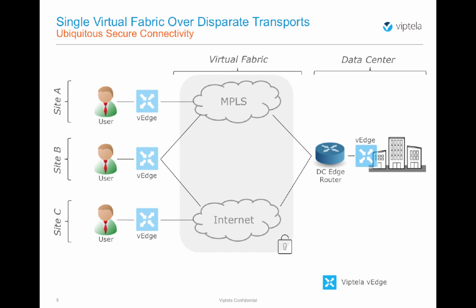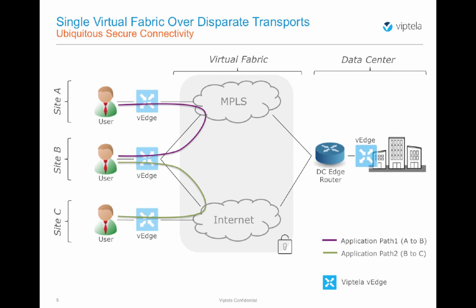Viptela's secure extensible network seamlessly extends the virtual fabric across all available transports. Communication between Site A and Site B occurs over the MPLS network — both sites share the same transport. Similarly, communication between Site C and Site B occurs over the internet. Site A and Site C have no common transport, and their communication crosses the transport boundaries at the data center.